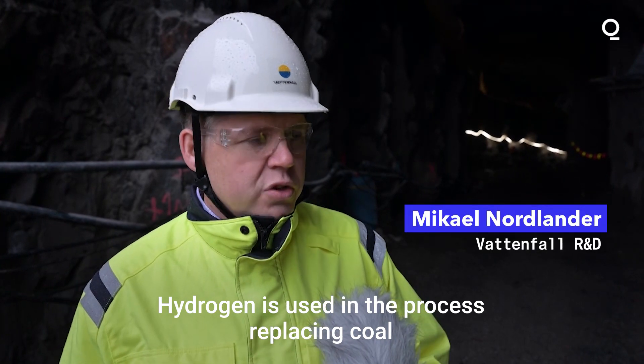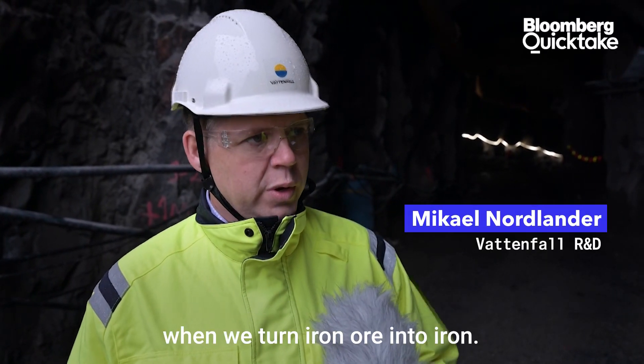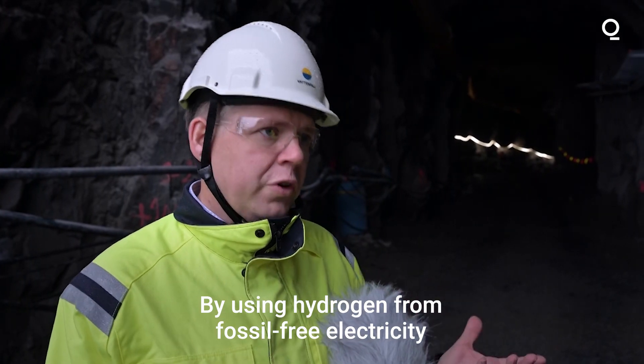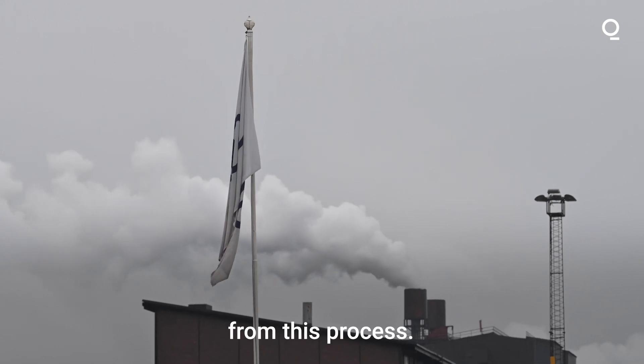Hydrogen is used in the process, replacing coal when we turn iron ore into iron. By using hydrogen from fossil-free electricity instead of coal, we remove the source of emissions from this process.